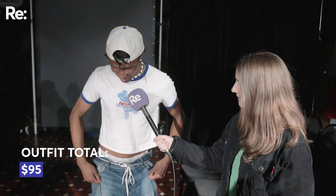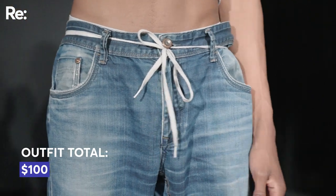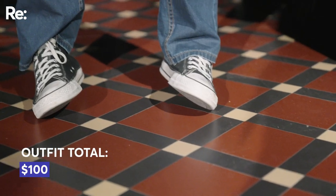And I have these ties, they're thrifted, maybe like 5 bucks. Shoelace is free because I took it from a shoe, and Converse are — I don't know — maybe 100, no not 100 bucks, however much Converse costs.